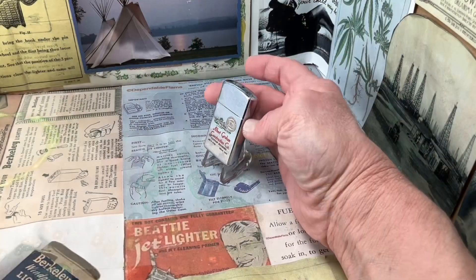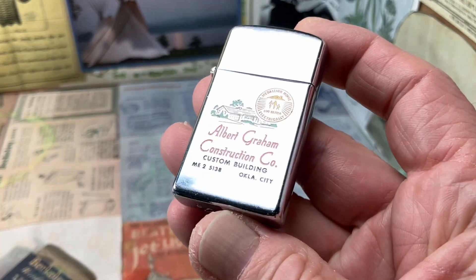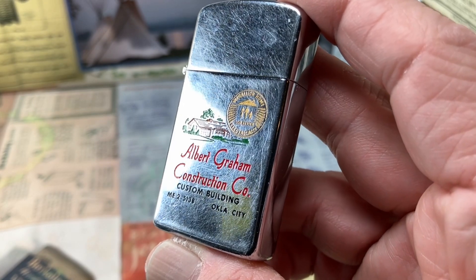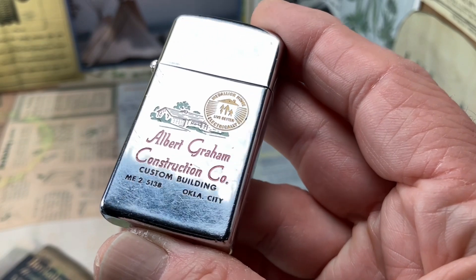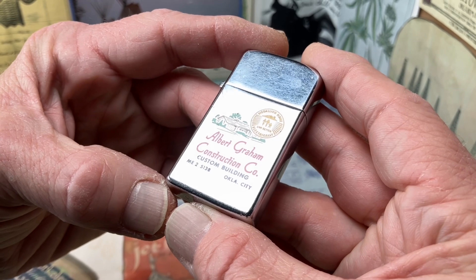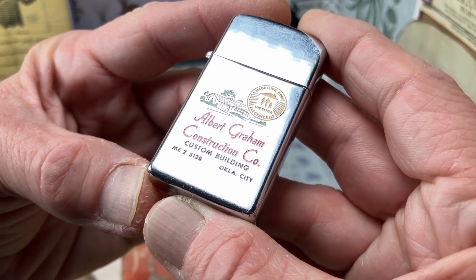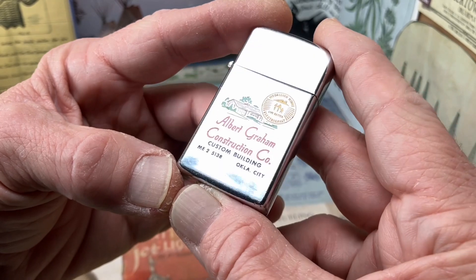Today we have a really cool old Zippo Slim lighter. This one with multi-color advertising for Albert Graham Construction Company, custom building. It says ME25138, a little hard to see. Then it says Oklahoma City.